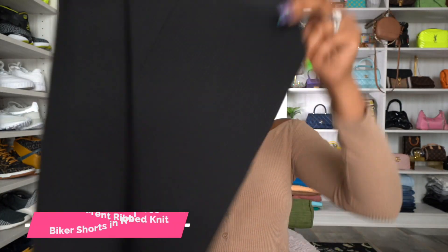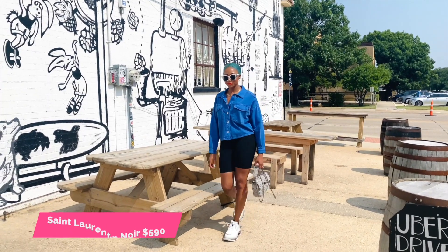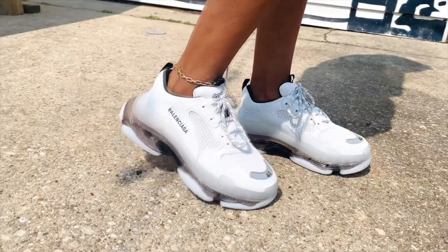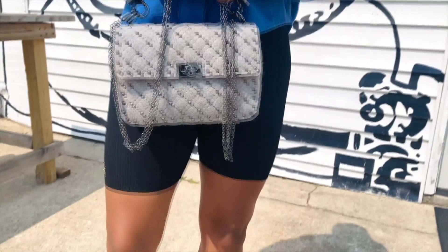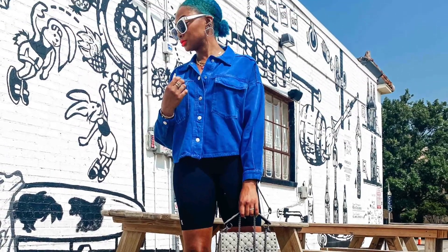Here are the black biker shorts on their own. I love the length of these. I got these in a size medium — I sized up and it's so much better than the small. Super high rise, great quality, great material. At first I was like, oh my gosh, the price — but now I see why people are raving about these and buying them anyway. They're awesome.